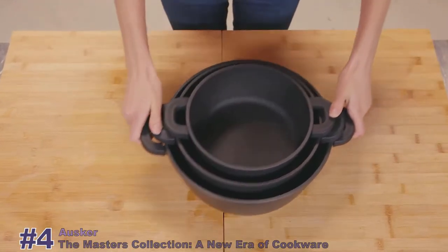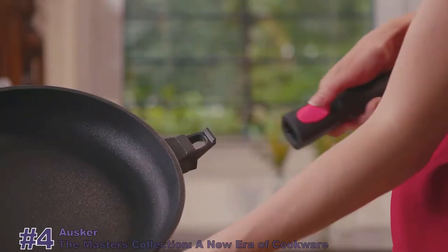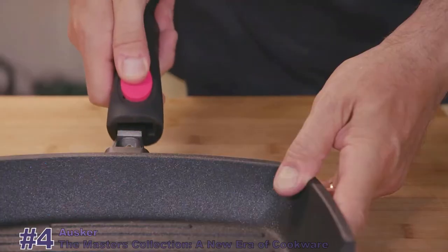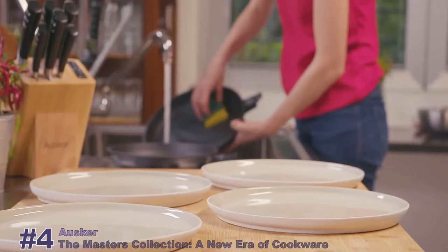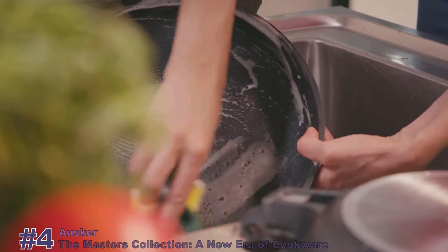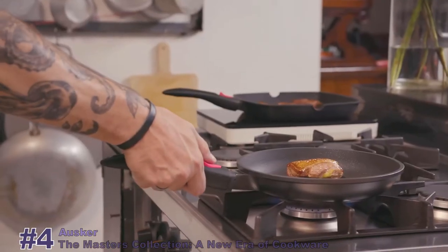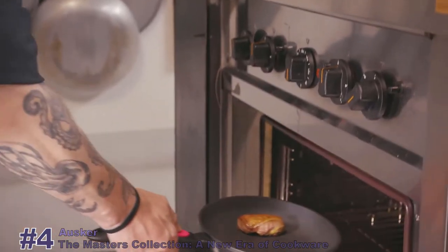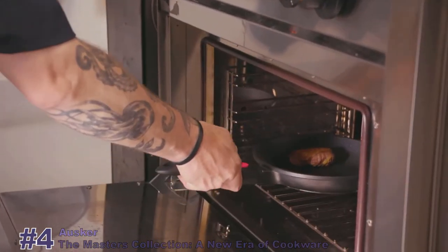Our pans and grill feature spring-free detachable handles, which ensure a long lifespan. They also make the pans much easier to clean. Not to mention, with handles removed, our cookware cleverly transitions into baking dishes.